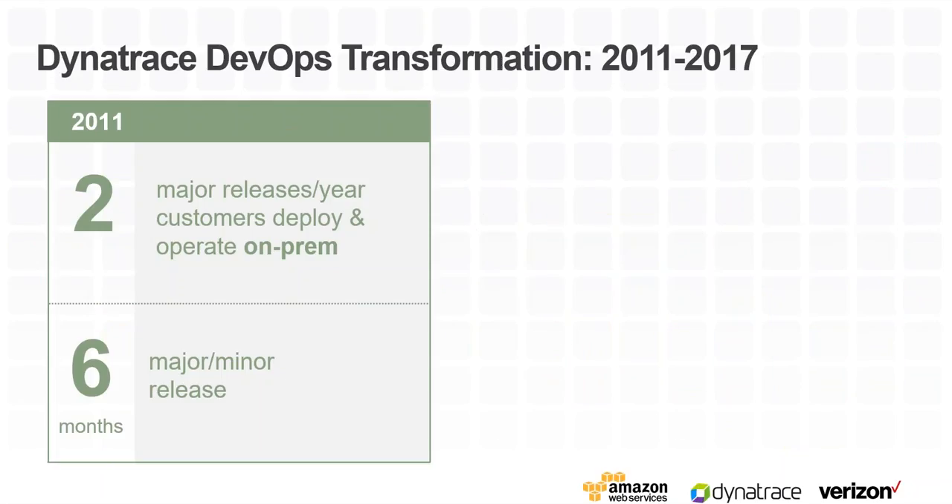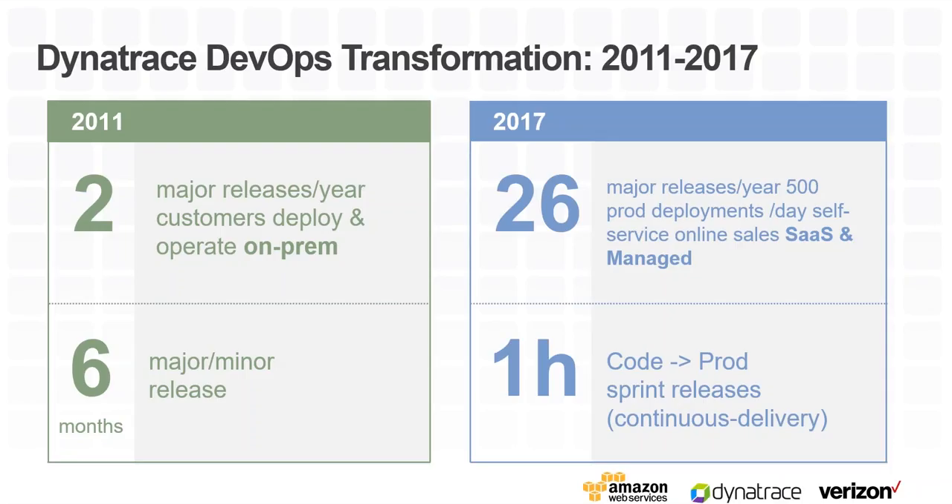We at Dynatrace went through a major transformation ourselves. We used to be a traditional enterprise company delivering twice a year. We transformed into a cloud-native company, moving from on-premise to offering on-premise as well as SaaS-based solutions heavily using Amazon services. We transformed our delivery pipeline from six months to one hour from code to production. In that transformation, we learned a lot — not only how to change our internal culture, but also what we need from a tooling perspective and the role of monitoring, since we are a monitoring company.